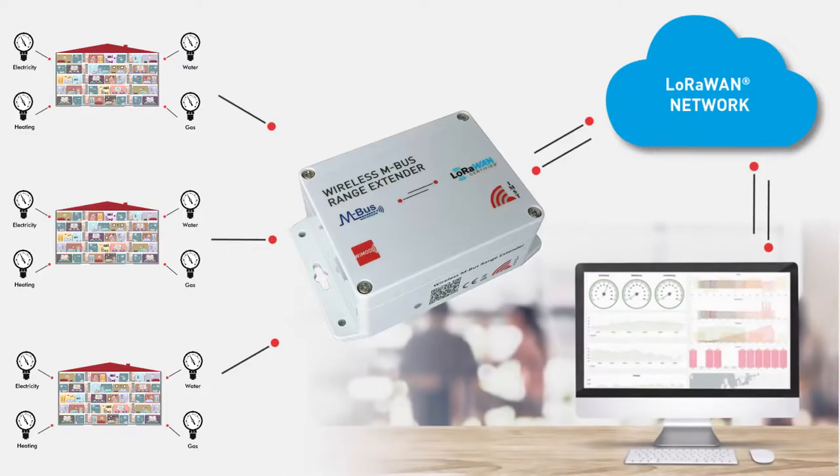All data gathered by the range extender can be stored in the cloud for remote analysis and processing. In this way, utility costs in residential and commercial buildings can easily be collected, time and effort for billing can be reduced, and energy efficiency can be optimized.